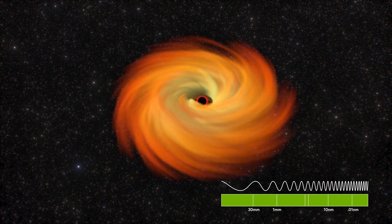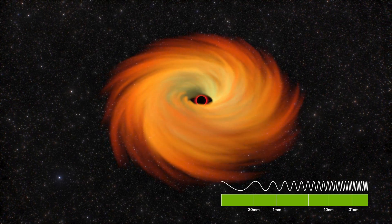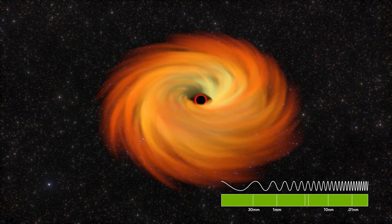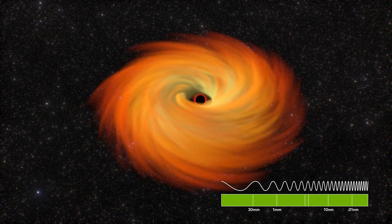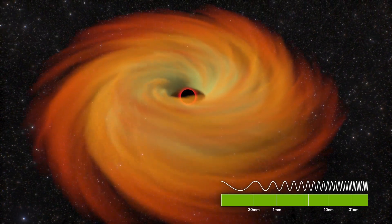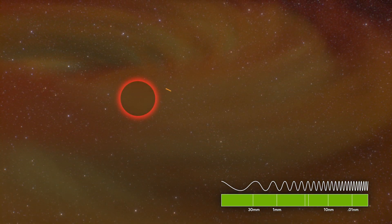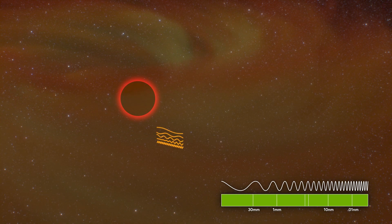Black holes are surrounded by a cloud of hot, magnetized gas called an accretion disk. Light waves of all wavelengths — radio waves, microwaves, visible light and others — are born in this cloud. Some light gets sucked into the black hole. Other light waves have their paths bent by the black hole's gravity, but just manage to escape. These light waves carry the crucial information needed to make an image of the black hole.